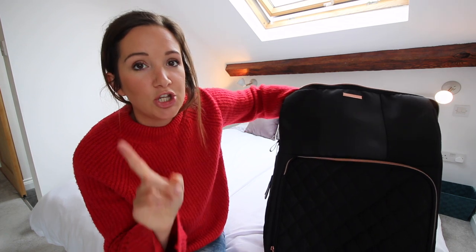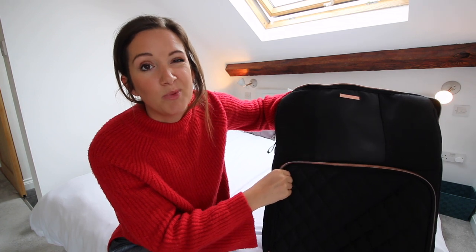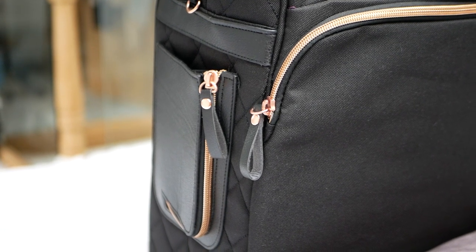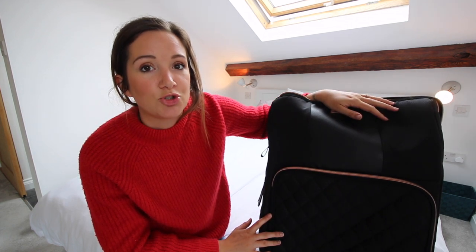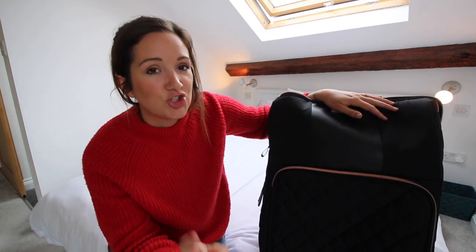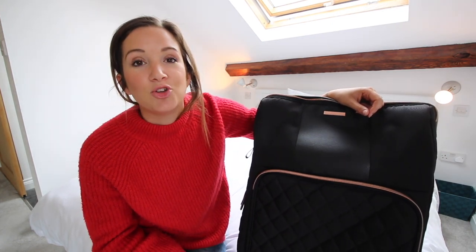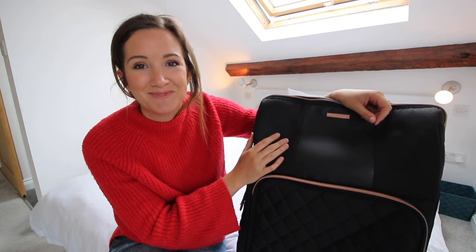Another new thing I almost forgot — the new case has different zips on it. There was a problem with some of the last batch where they didn't all have the strongest zips, but now they have new zips which are still this lovely rose gold colour but they are super duper strong and will never come open. That's probably the biggest change for this case. Anyway, I hope you like it — if you have any questions just leave me a comment and I'll answer straight away. You'll also find the link to where you can buy the Travel Hack Pro Cabin Case online. Thanks for watching!